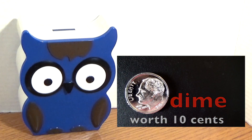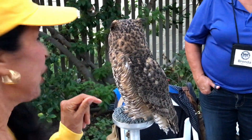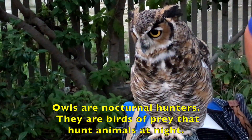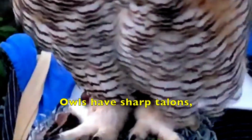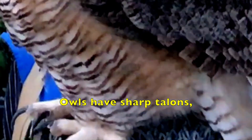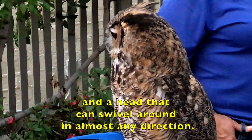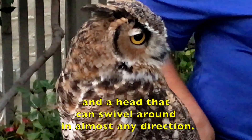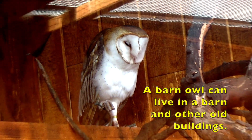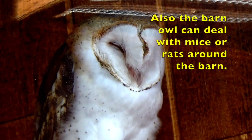Now I'm going to show you some real owls, boys and girls, and tell you some facts about owls. Owls are nocturnal hunters — they are birds of prey that hunt animals at night. Owls have sharp talons, a hooked bill, and a head that can swivel around in almost any direction. A barn owl can live in a barn and other old buildings, and can also deal with mice or rats around the barn.